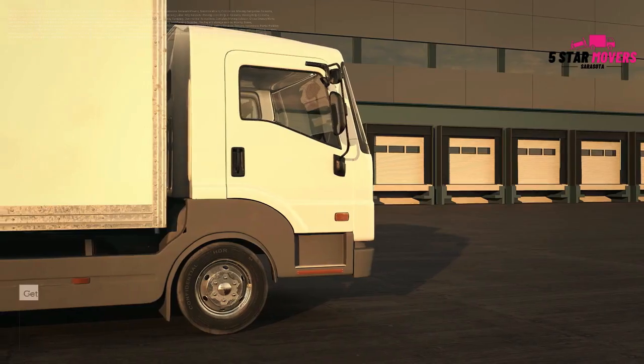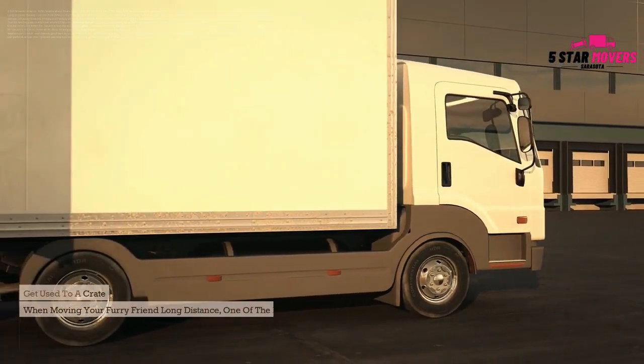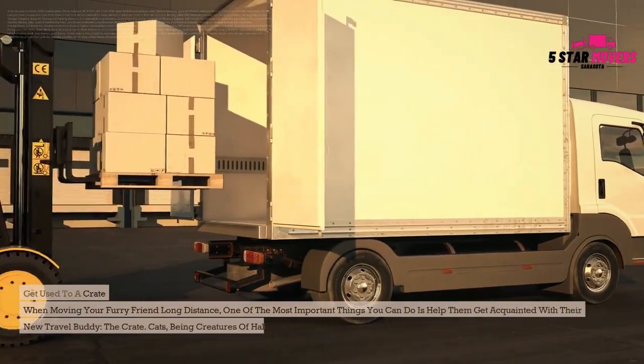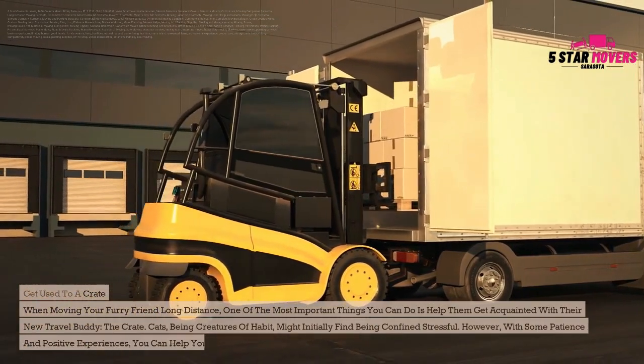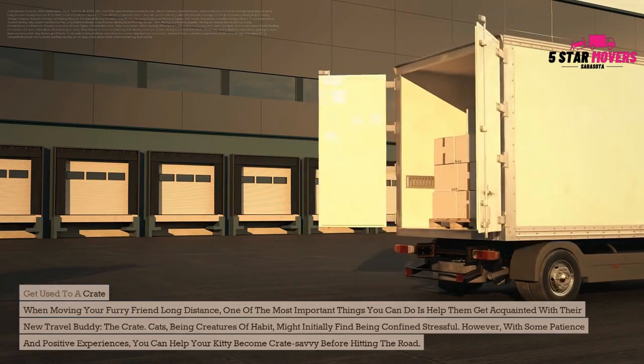Get used to a crate. When moving your furry friend long distance, one of the most important things you can do is help them get acquainted with their new travel buddy — the crate. Cats, being creatures of habit, might initially find being confined stressful. However, with some patience and positive experiences, you can help your kitty become crate-savvy before hitting the road.